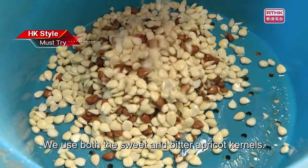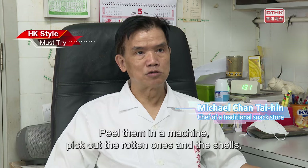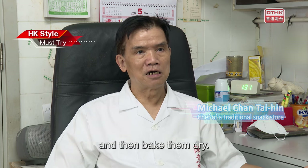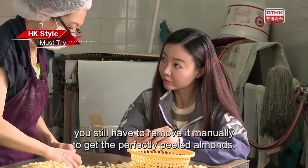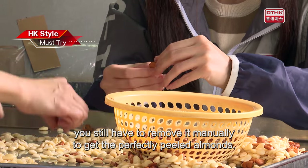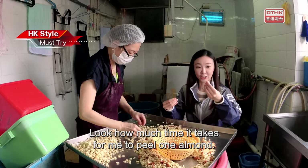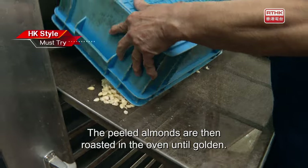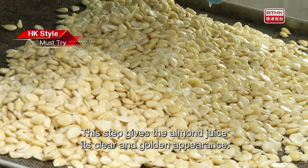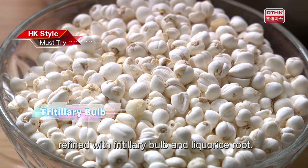We use both the sweet and bitter apricot kernels, also commonly known as the southern and northern apricot kernels. Peel them in a machine, pick out the rotten ones and the shells, then bake them dry. After using machines and very hot water to separate the peel from the almonds, you still have to remove it manually to get perfectly peeled almonds. This job seems easy but is in fact very difficult. She is doing it with both hands, fingers pushing and peeling at the same time. The peeled almonds are then roasted in the oven until golden — this gives the almond juice its clear and golden appearance. Then roast on low heat for at least four hours. The next morning, the almonds are ready to be refined with fritillary bulb and licorice root.